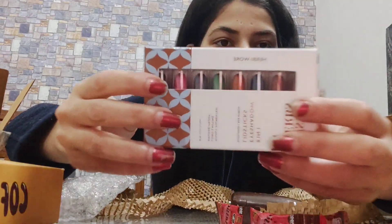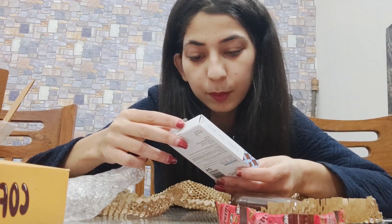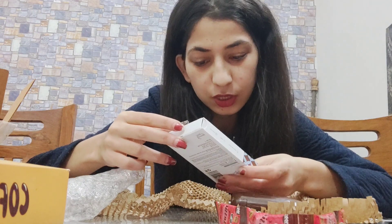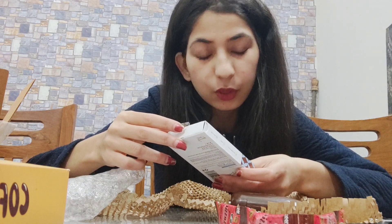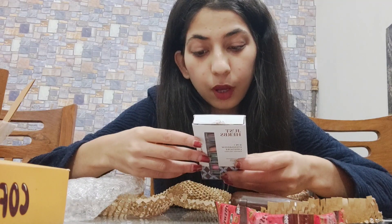Next we have the Herbska 8-in-1 eyeshadow lid sticks with kumkum and rice starch. It's highly pigmented, long lasting, and smudge proof.